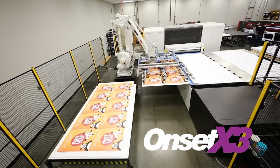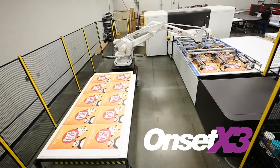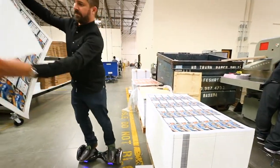I've been with Direct Edge since 2004 — I was the first employee. The most defining features of the Onset X3 are its speed and throughput. We have the ability to produce jobs quicker and at a higher volume. We decided to do two white channels on our Onset X3 to produce more jobs in-house.